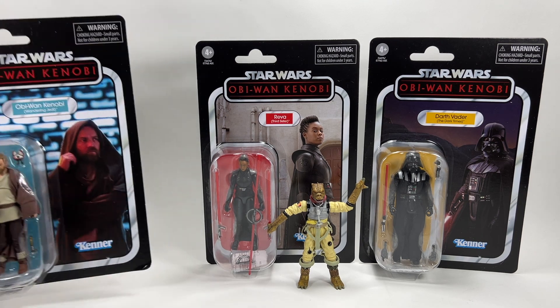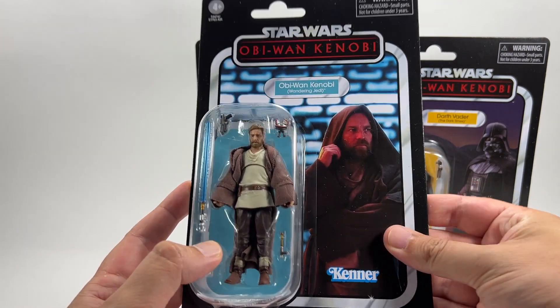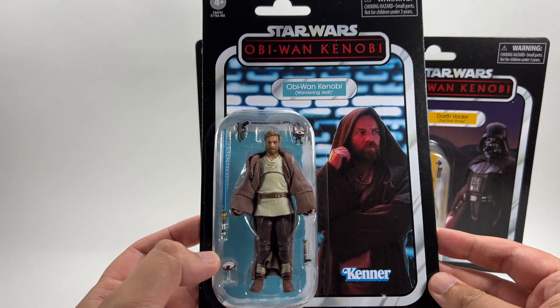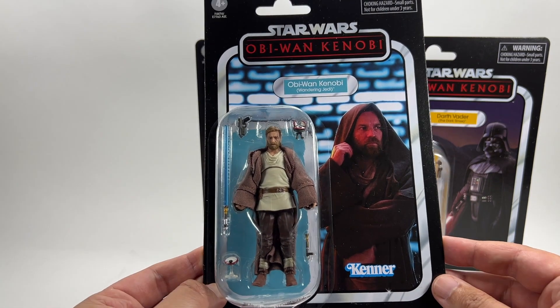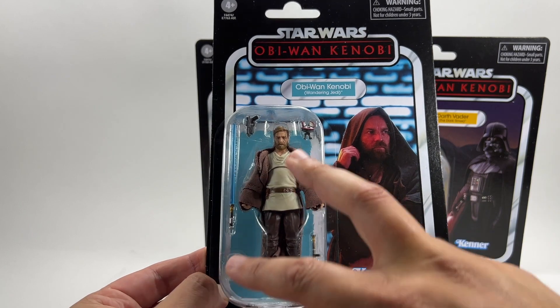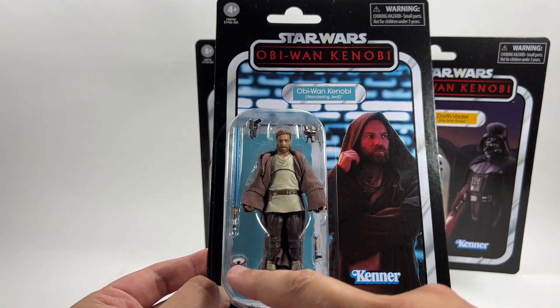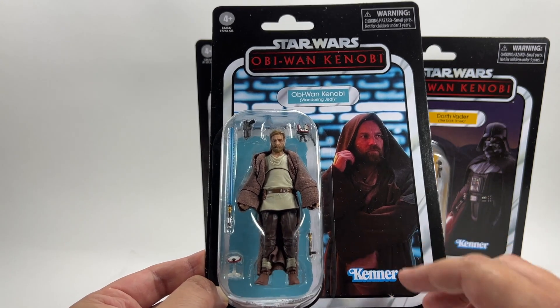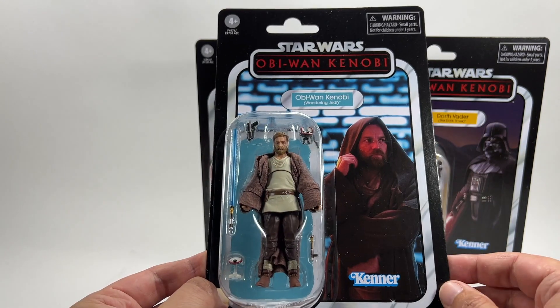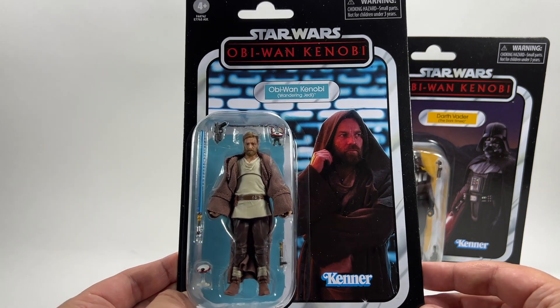We're going to start off with Obi-Wan Kenobi the Wandering Jedi. We do have the new thicker cardstock with these figures and he's looking pretty good in the bubble. I'm amazed at the amount of accessories he comes with — we've got two versions of Lola, one with open wings and one closed, his lightsaber hilt, his lightsaber, and a blaster. The detail on those lightsabers actually looks pretty decent just through the package.